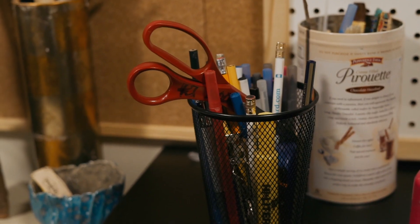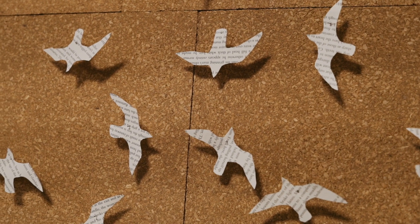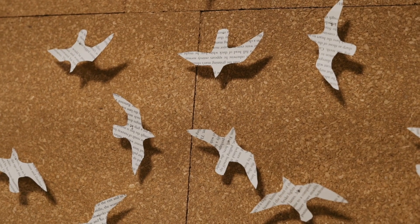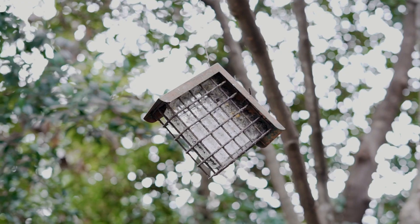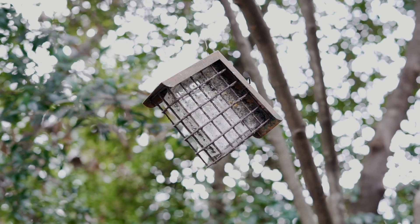In our arts and crafts club, students are engaged in interdisciplinary projects, tying together their work in science and literature courses, including constructing wooden birdhouses.